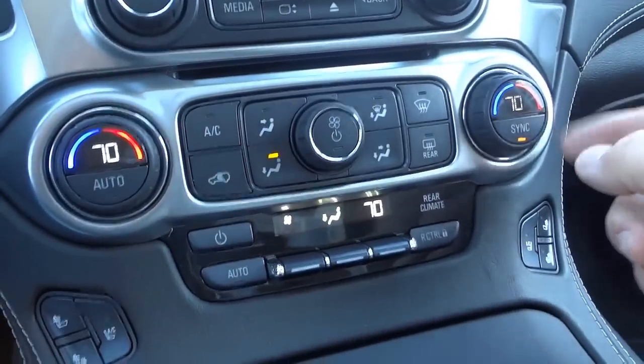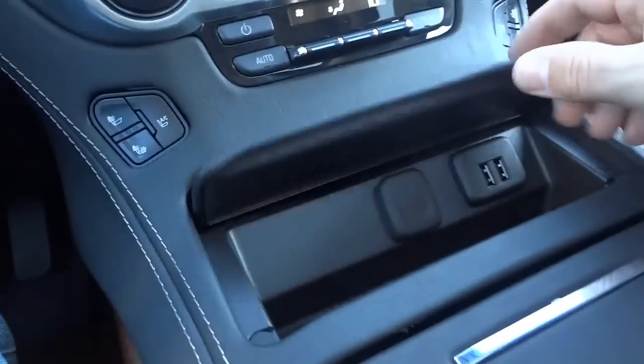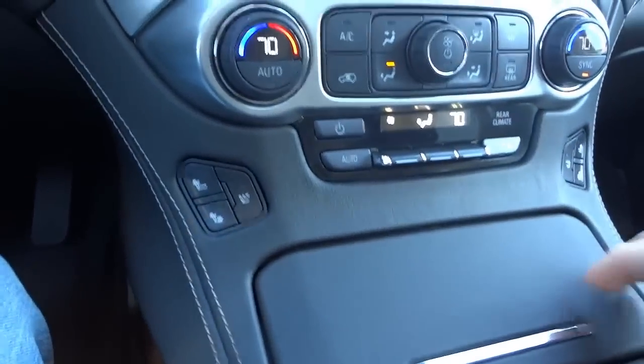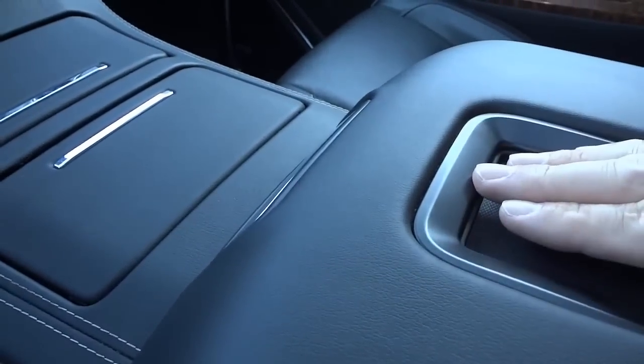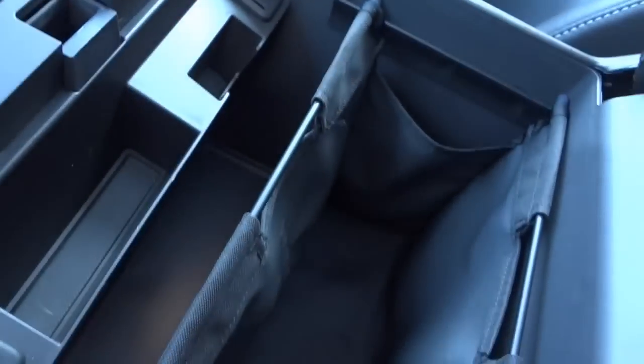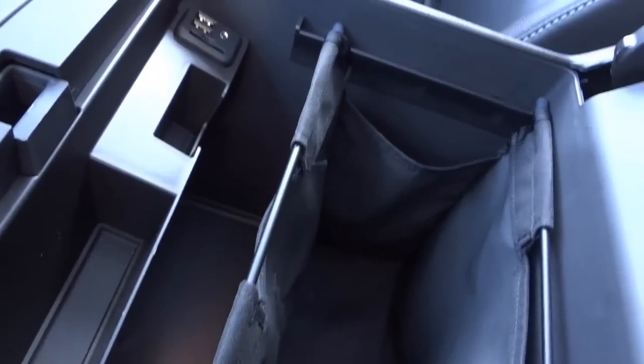There are dual temperature controls for both sides along with rear climate controls. Heated and ventilated seat buttons are here for the front. The center console has a power supply, two USB ports, and a small pocket. Opening it up reveals cup holders with wood grain trim, and the armrest has a place for a cell phone. Connectivity ports include SD card, USB, and auxiliary inputs, plus what looks like a file folder organizer built in.